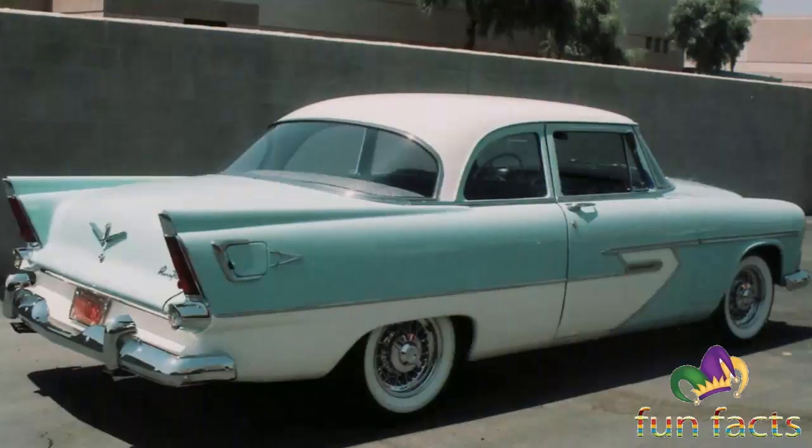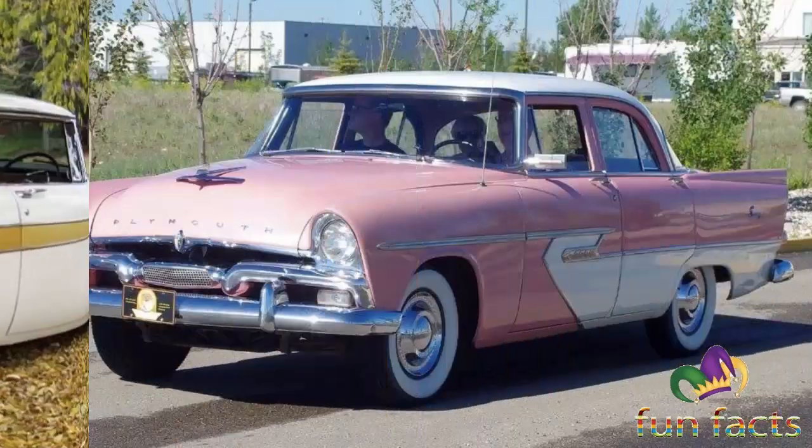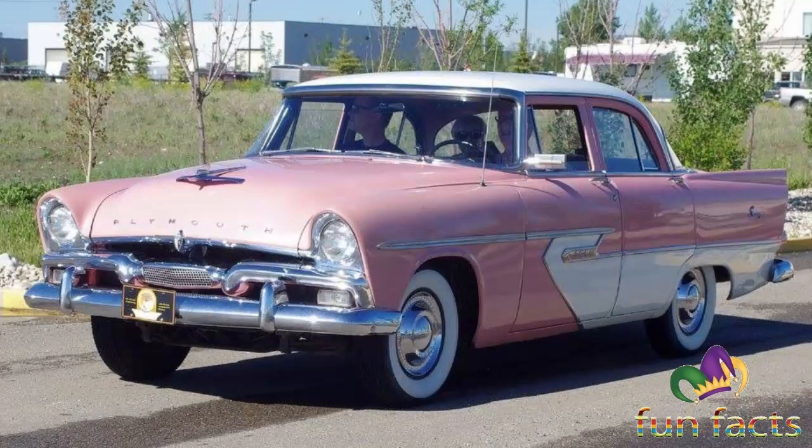These Furies had special interiors, bumper wing guards, and V8 engines with twin four-barrel carburetors. The 1957 and 1958 318 cubic inch 5.2 liter engine produced 290 horsepower, shared with the Dodge Coronet.